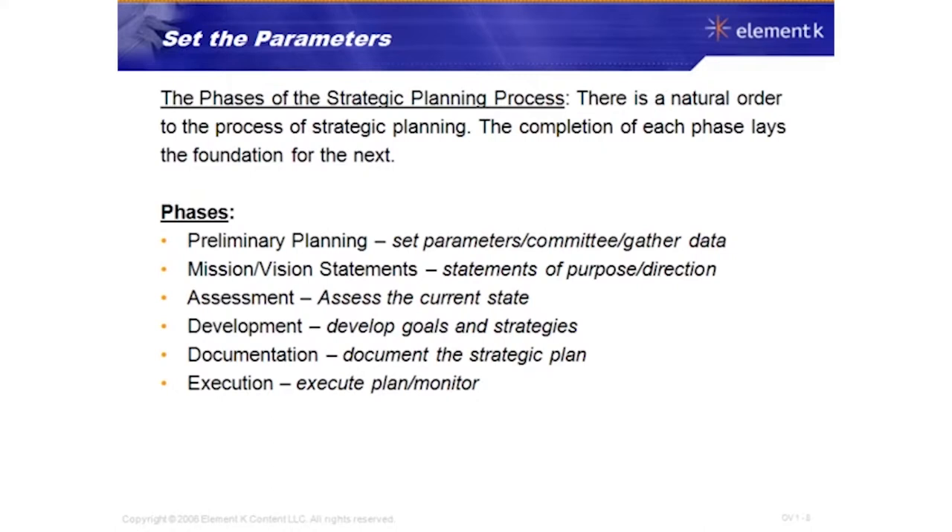Documentation is about pulling the strategic plan together into a document to present to the committee, sponsors, or anyone supporting the plan. Execution is about executing the plan and then monitoring it — making sure the plan is working according to what you set, and identifying whether adjustments need to be made.